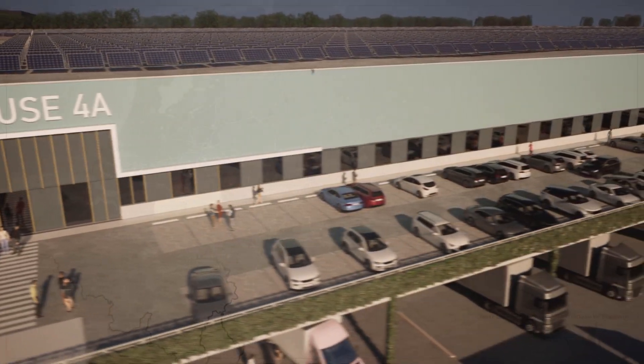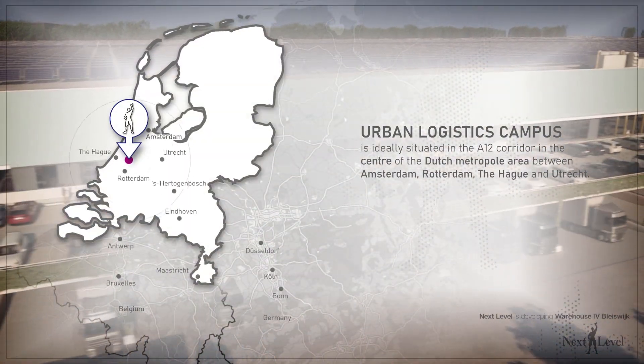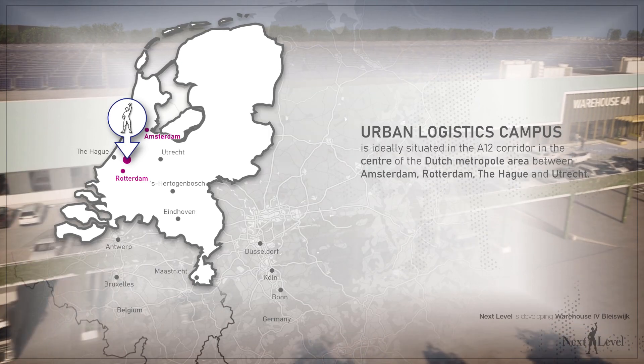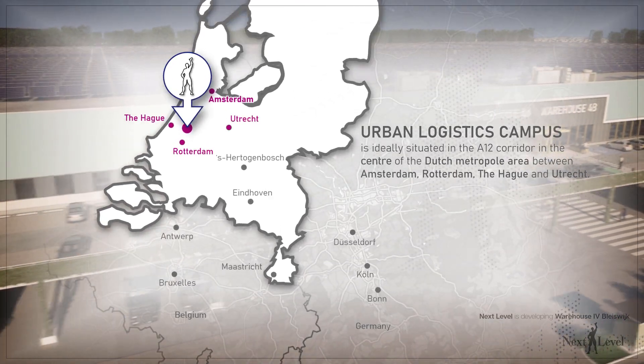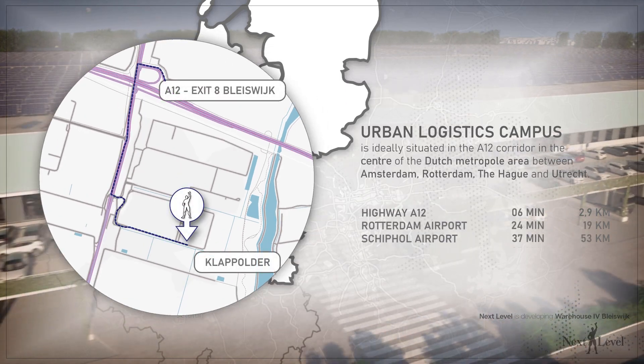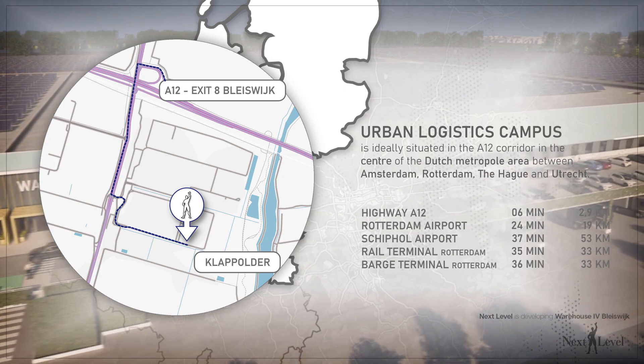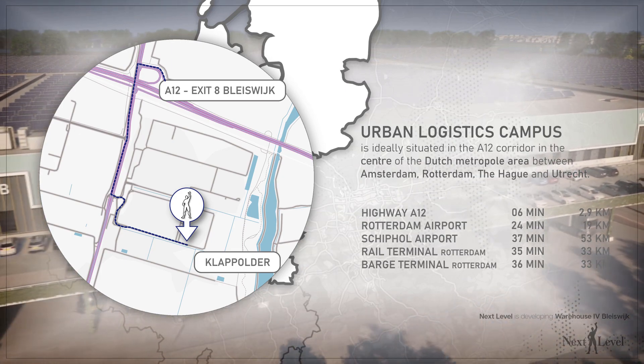The site is ideally situated in the A12 corridor in the centre of the Dutch Metropole area, between Amsterdam, Rotterdam, The Hague and Utrecht. With the close proximity of the motorway A12, international airports, and inland rail and barge terminals, the campus can be considered as a prime hotspot for logistics occupiers.